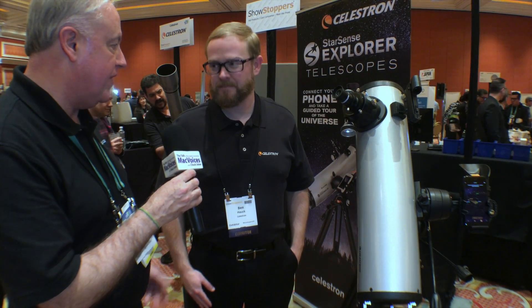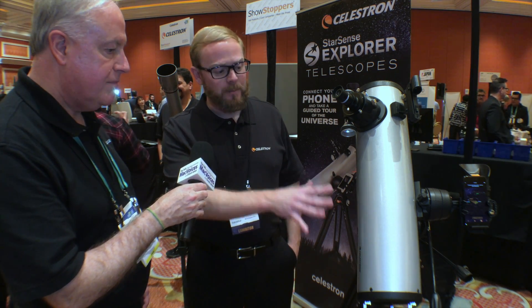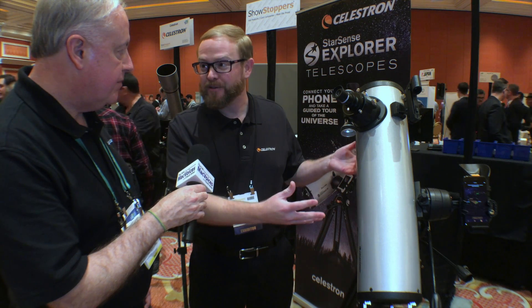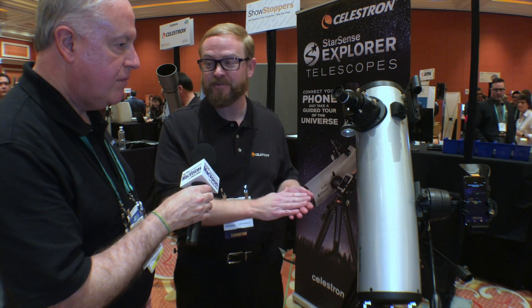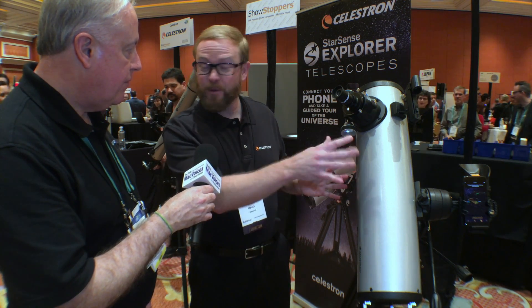That is very cool. The idea that you can get into something this sophisticated at a much easier price point, leveraging your phone, is phenomenal. We do have technology with computerized telescopes and all the motors, and a comparable model in the same style and size is about $800. This is half the price at $399, and you have a level of sophistication similar to some of our much more expensive telescopes. In our opening price point series, we're as low as $179 with the same technology.